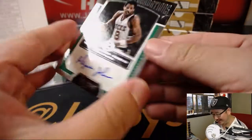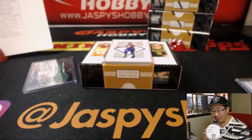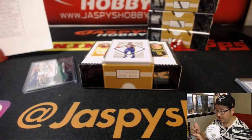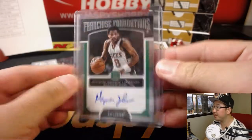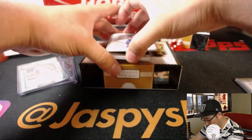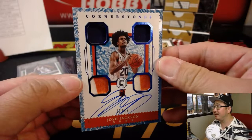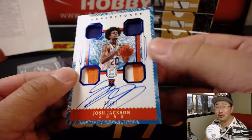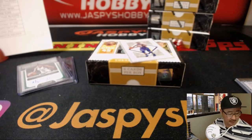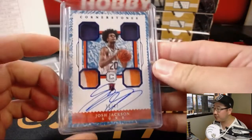Marquise Johnson — Franchise Foundations, out of 159 — that goes to the Milwaukee Bucks, that'll be for John Oakray. Old school Buck. And we've got Josh Jackson, 30 out of 49 — nice rookie, Quad Relic and Autograph — that goes to TJ and the Phoenix Suns.